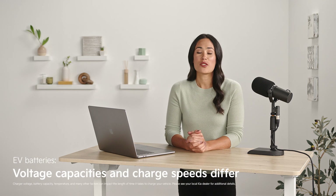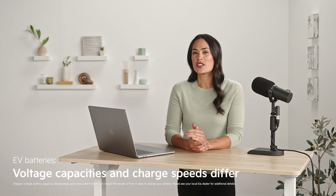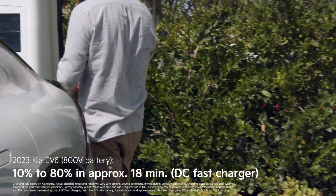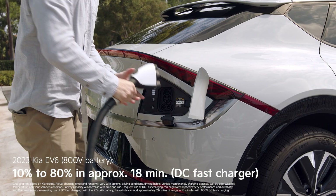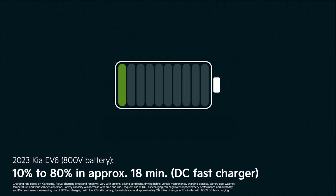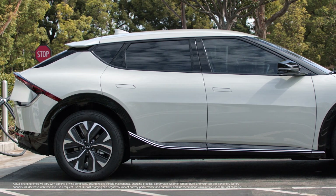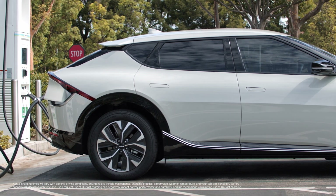Not all EV batteries are created equal. Each has a different voltage capacity, and that's what determines your charge speed. This Kia EV6 has a robust 800-volt battery architecture, which is why it can charge from 10% to 80% in 18 minutes on a DC fast charger. For reference, it takes some EVs between 30 minutes to an hour to reach 80% with a DC fast charger.